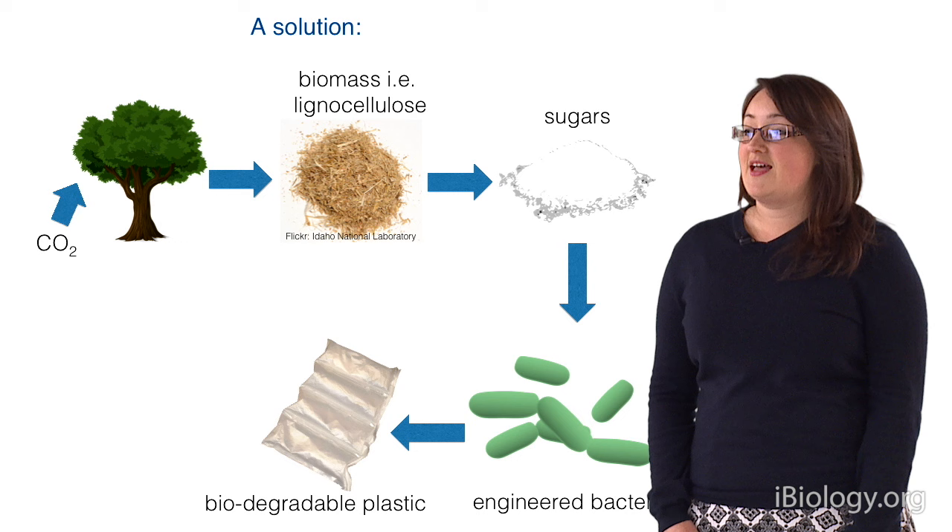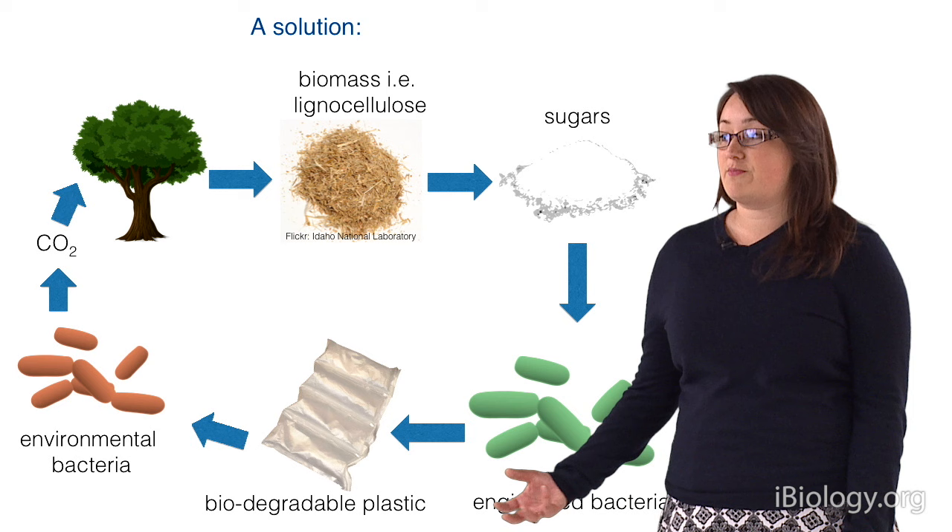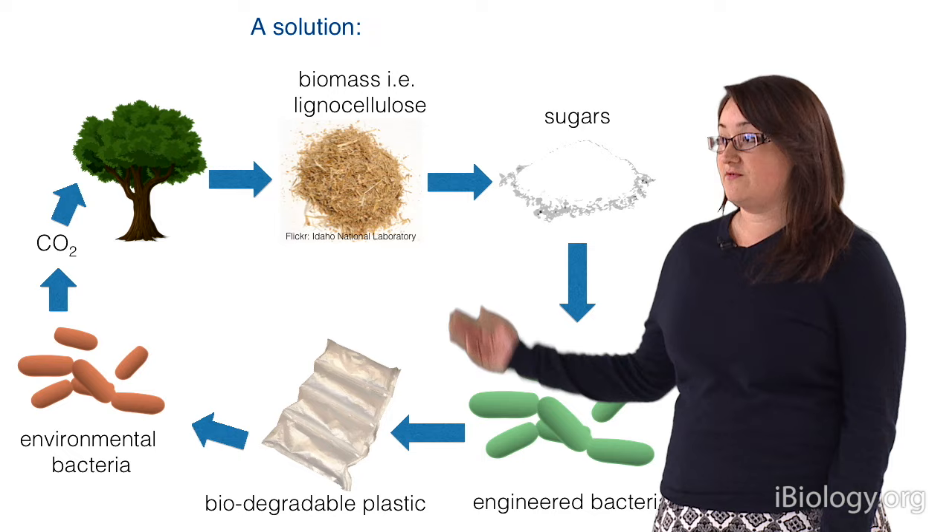These engineered bacteria can then produce a biodegradable bioplastic, and the good thing about this is that it's cyclical. It's a renewable cycle where environmental bacteria can break down this biodegradable plastic, releasing carbon dioxide which is then sequestered by the plant, and you can feed the whole process again.